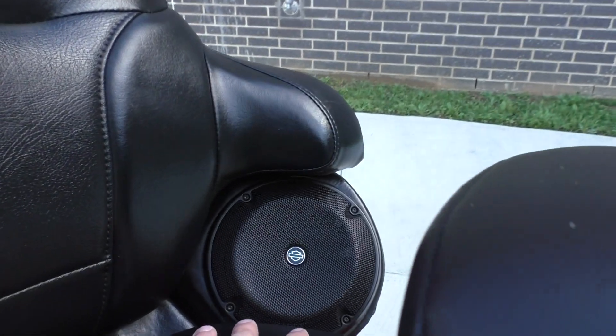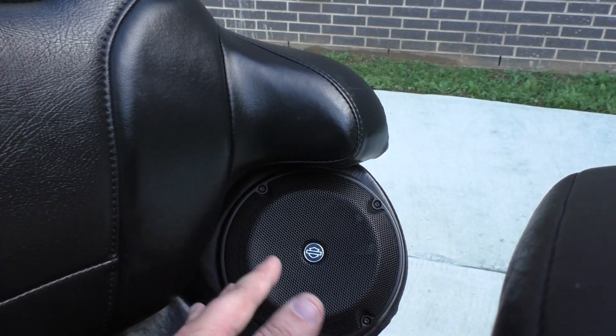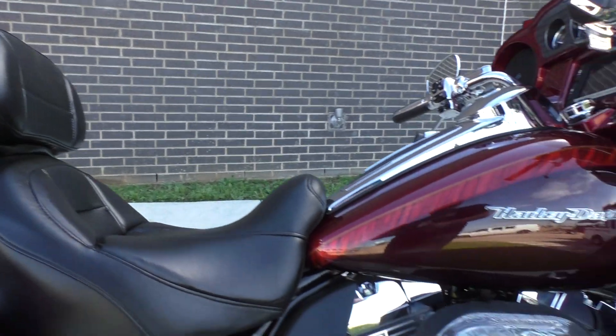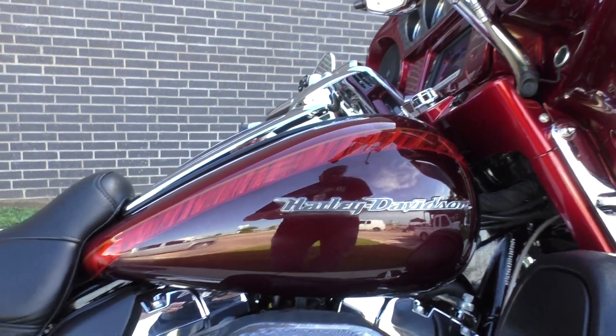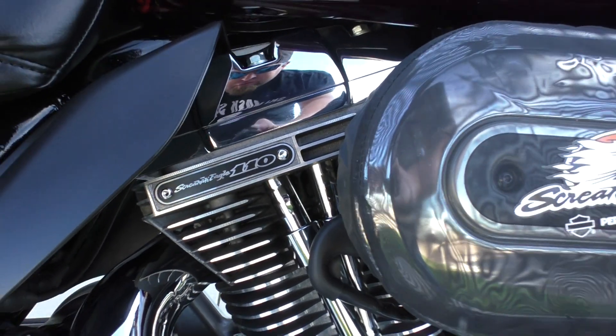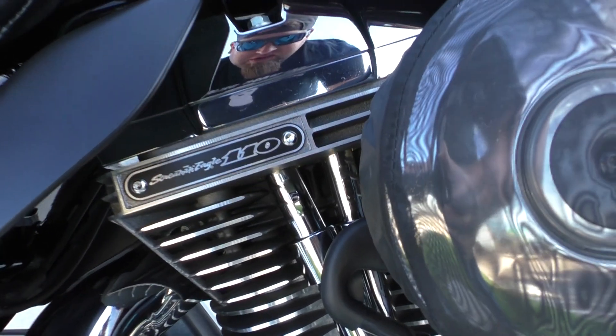The rear speakers — there wasn't much bass coming out of them. There's still music playing, but they might be on their way out. That's just a couple things they mentioned to me. But as far as the paint and the chrome, the bike just looks awesome. But if it ain't perfect, we're not going to sell it as a certified pre-owned — so that's just full disclosure.